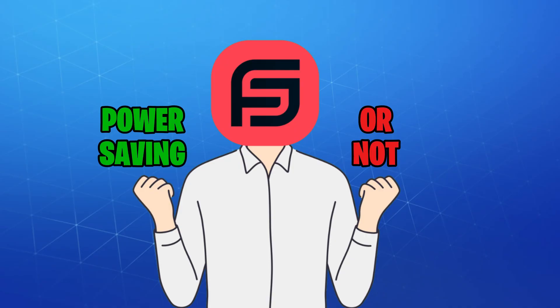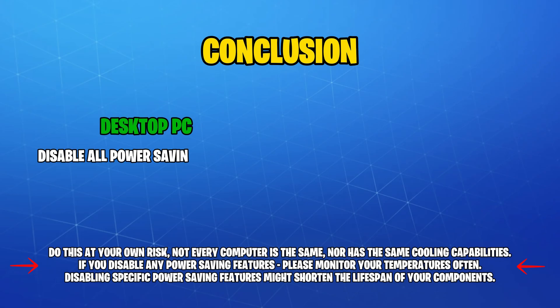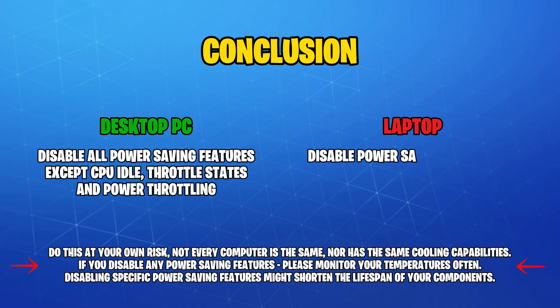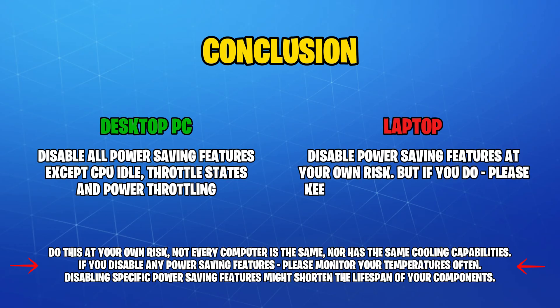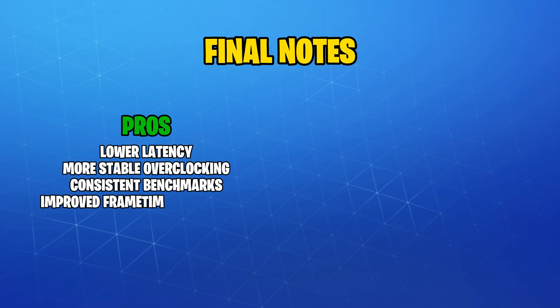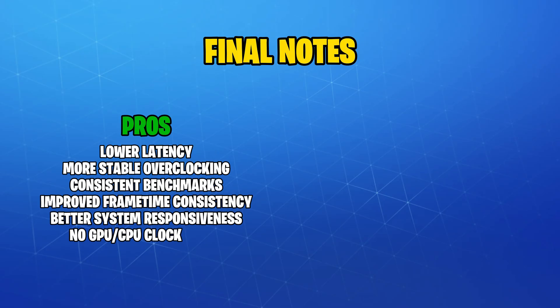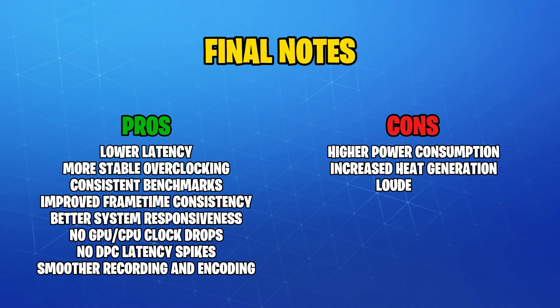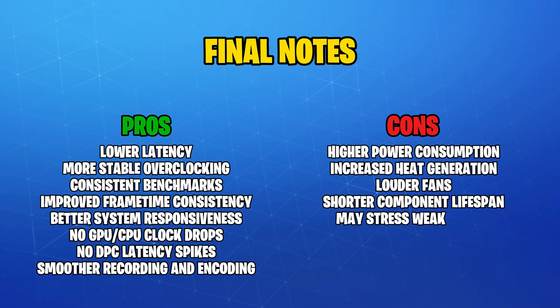So what's the conclusion? It's rather simple. If you're on a desktop with good cooling, disable all power-saving features mentioned in the video, with a few exceptions like CPU idle, throttle states, and power throttling. However, if you're using a laptop, I'd only recommend disabling those at your own risk while keeping an eye on your temperatures when gaming. Having most power-saving features disabled could also help with low-latency audio and video editing, overclocking, benchmark consistency, and frame time stability. But remember, every good thing has drawbacks — in this case: higher power draw, increased heat generation, louder fans, and potentially slightly reduced lifespan of your components.